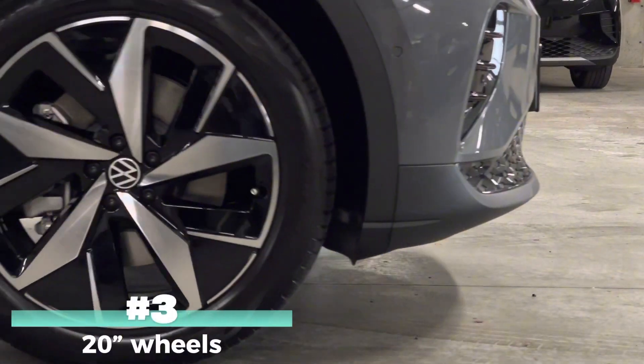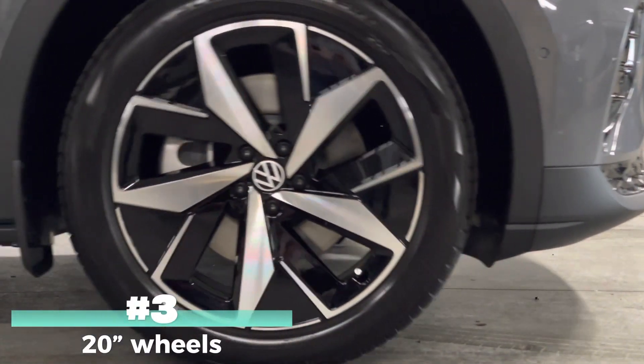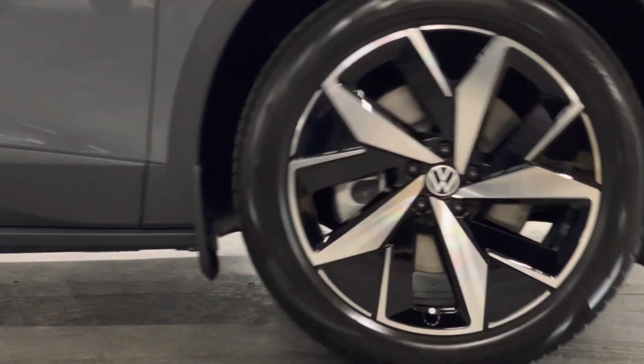Number three, the VW has an optional 20-inch rim package that looks amazing.